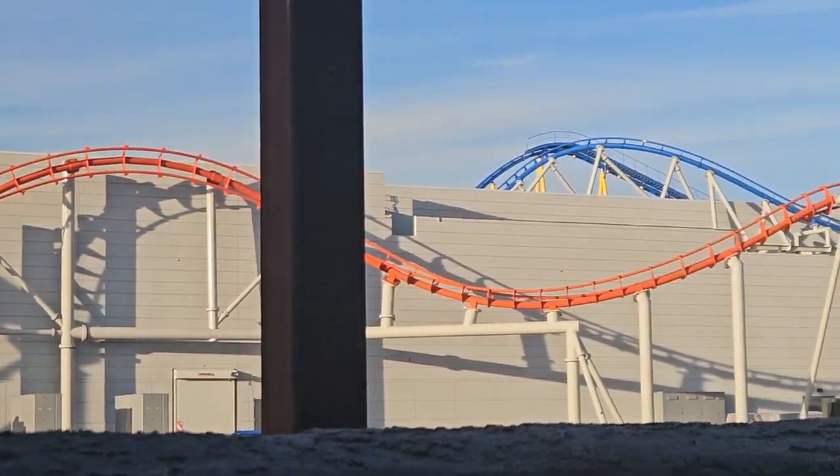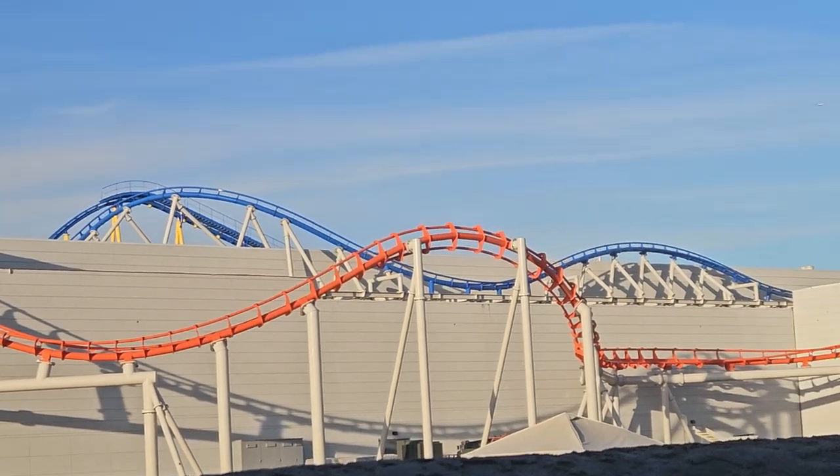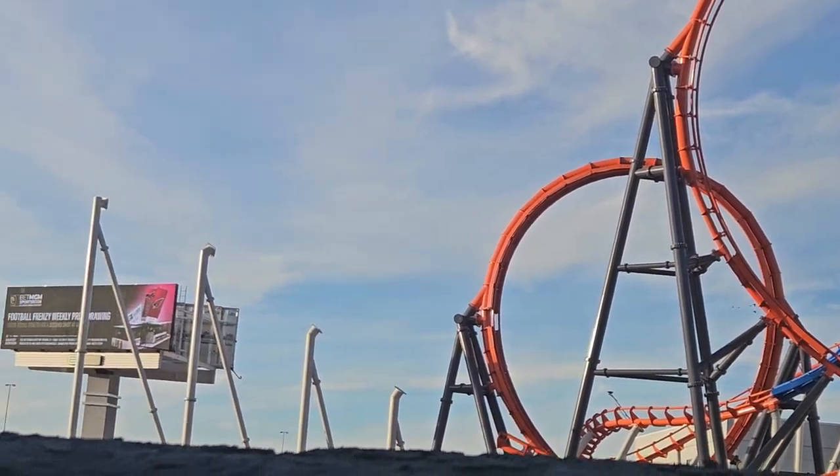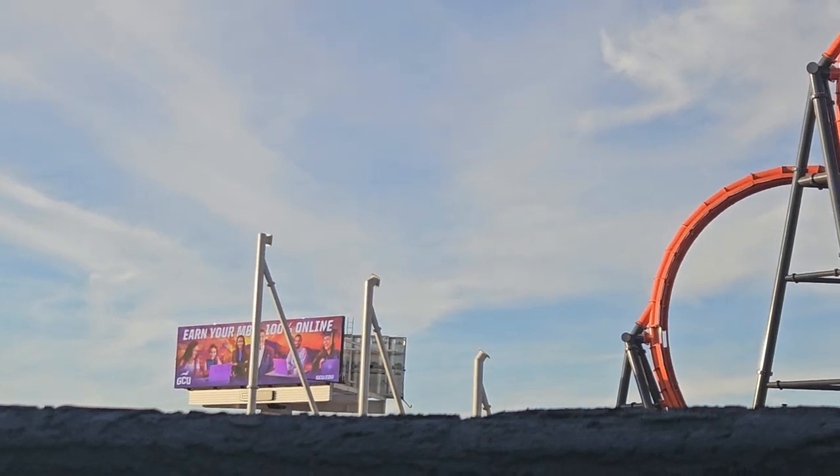That's the train building. To my understanding, the ride building and the train building are in the same area. So you can see what's going on, but yeah, that sign is in the way. Have a good day guys!